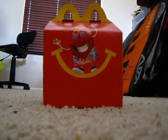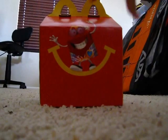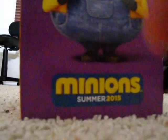There's Happy, Happy Builder, standing unhappy. You can see that there. And let's open our Happy Meal box and see what Minion we got inside.